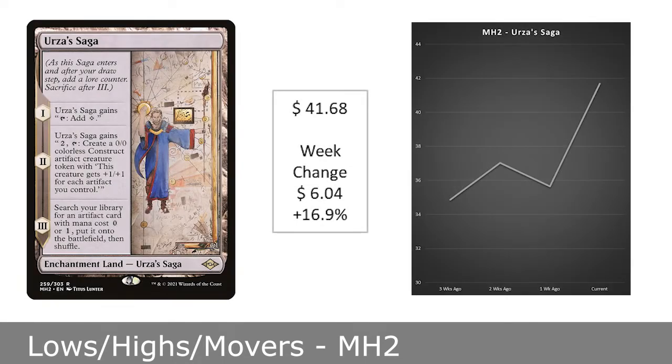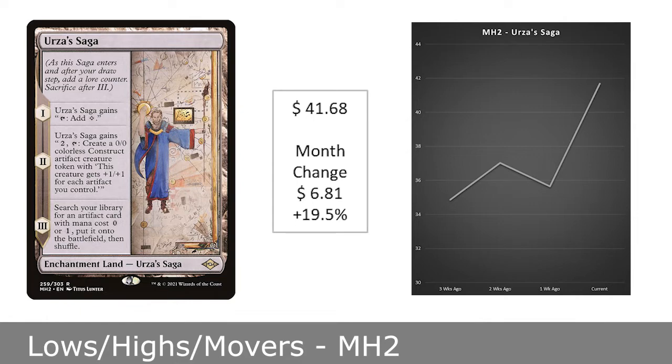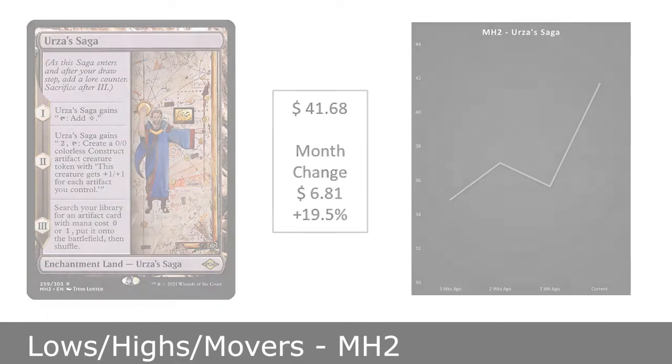The card reaching new highs this week is Urza's Saga, now at $41.68. This card has been incredibly popular across formats and due to its unique nature and abilities, it should continue to hold value.